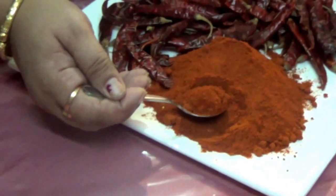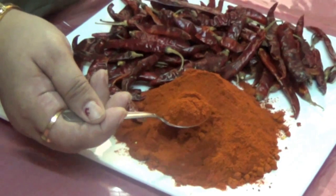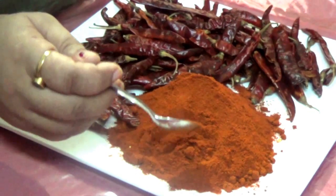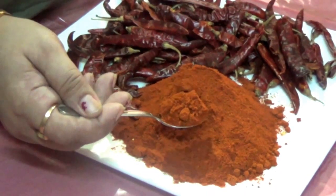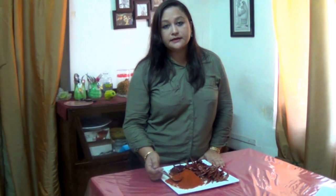In Indian cuisine, we use degi mirch or red chilli powder in all our curries and dishes to spice up our food. If you are preparing an Indian curry for 5-6 people, you require 1 teaspoon of red chilli powder, and if you are preparing for 10-12 people, then you require 2 teaspoons of red chilli powder.